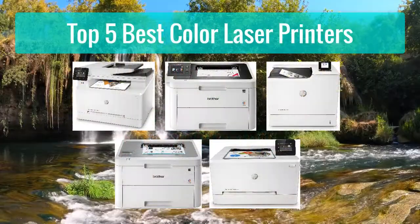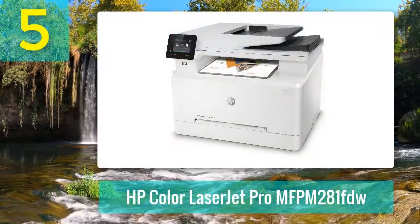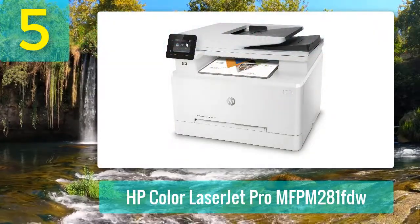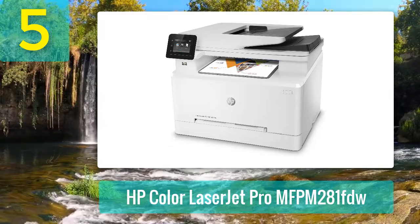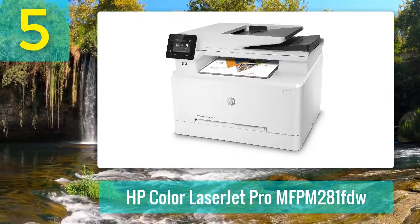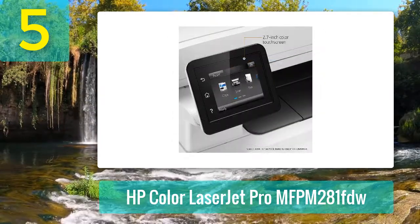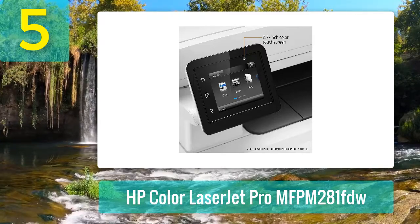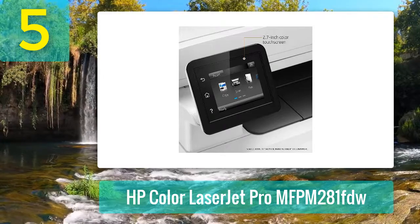Top 5 Best Color Laser Printers, Number 5: HP Color LaserJet Pro MFPM281FDW. All-in-one printers revolutionized business when they first arrived on the market in the early 90s, and the HP Color LaserJet Pro MFPM281FDW continues to improve upon that legacy. It offers some of the fastest print speeds in its class with up to 22 pages per minute single-sided.